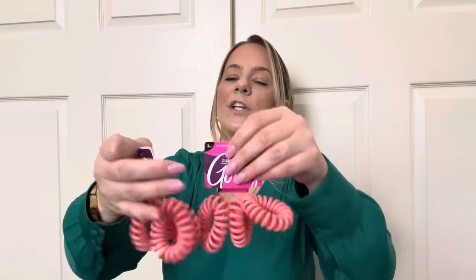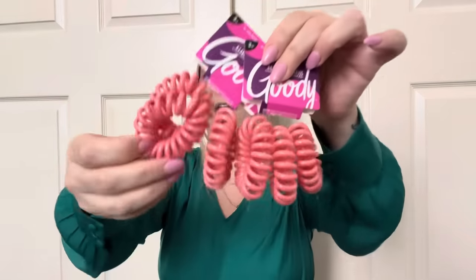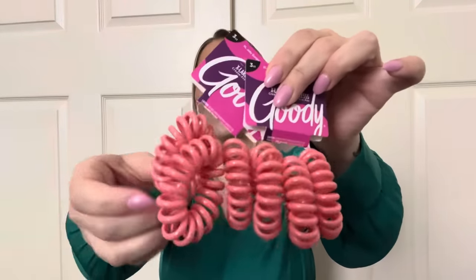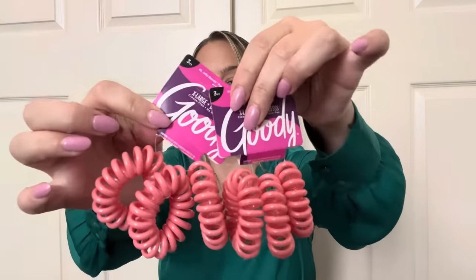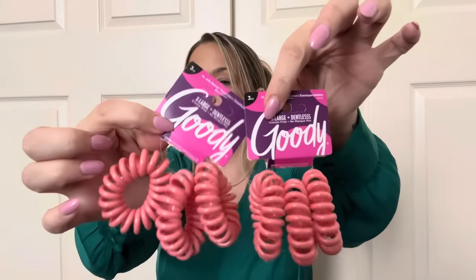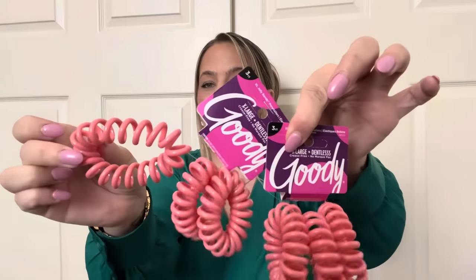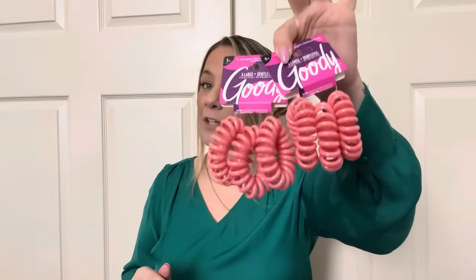I found these out of the hair section — Goodie large hair ties. These are supposed to not leave creases in your hair and they are so thick and large. I love them, so I grabbed two packs. Love when they get name brand products. They're huge — perfect for summer, by the beach, in the pool, or just around the house when you're cleaning.